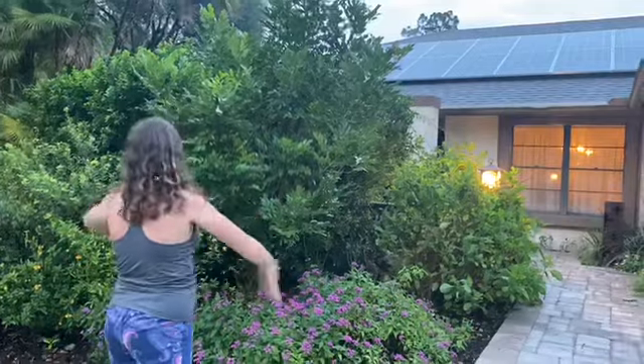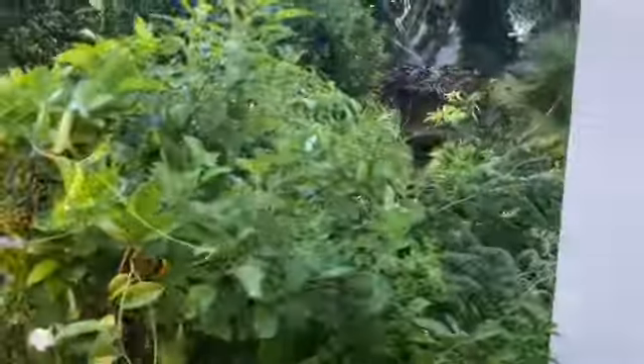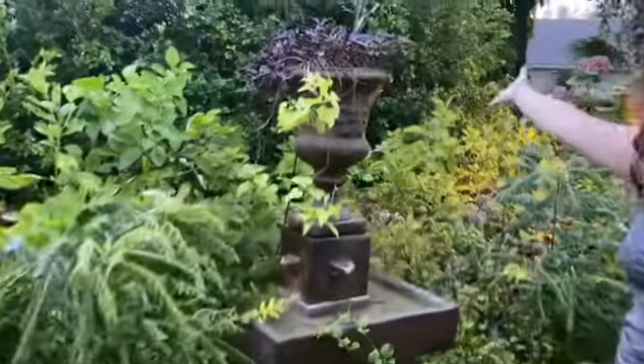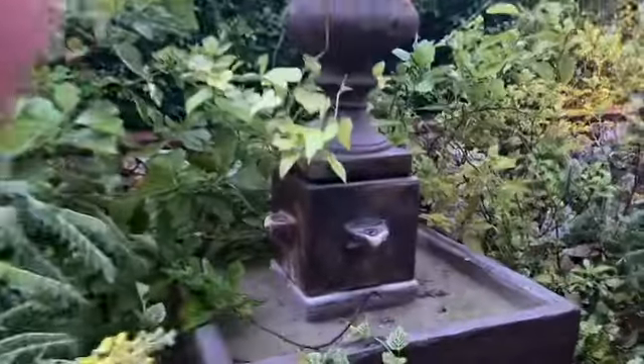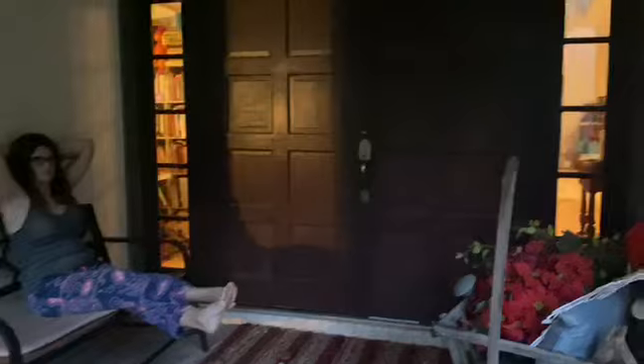This is our front area — a bunch of flowers that my mom got professionally put in, and here's our little boardwalk up to our fabulous house. More flowers, lamps that were here when we got here, and my favorite part of the entire front area: the fountain. This is our little seating area. This looks uncomfortable, and it is.